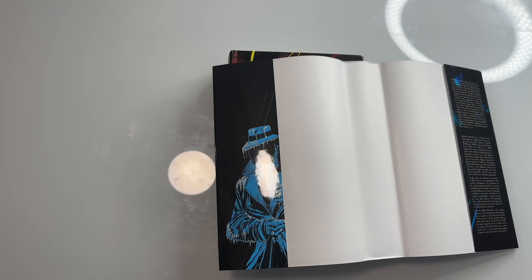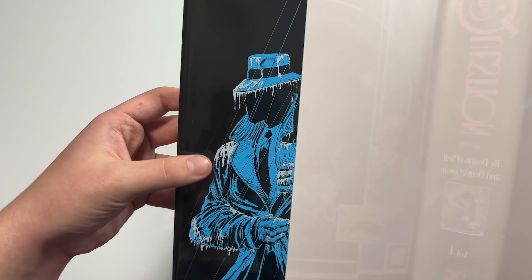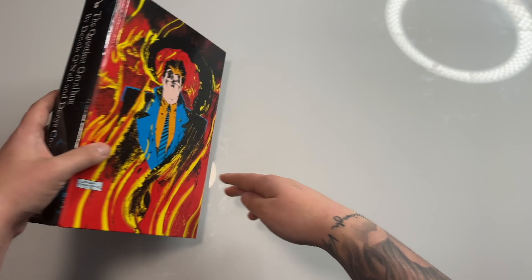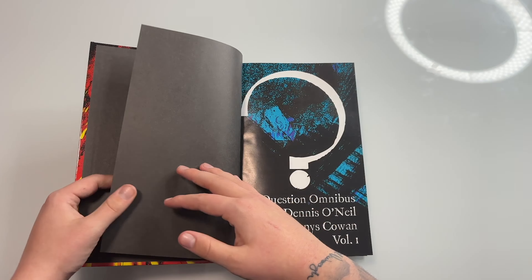Let's take off the dust jacket and look at the beautiful artwork underneath. Before taking a look at the hardcover itself, we've got a cool pin-up of The Question and a nice biography on Dennis O'Neill and Denys Cowan. Then we have this awesome hardcover on the main part — it's badass, I love it. The spine is really cool too, and here's what we've got on the back.